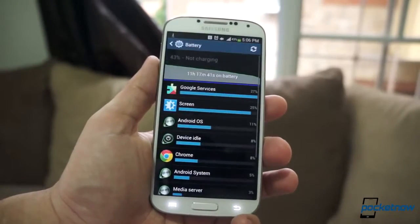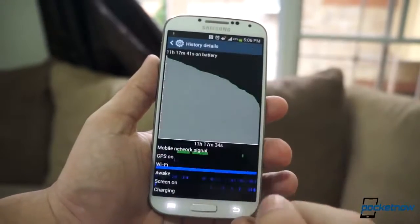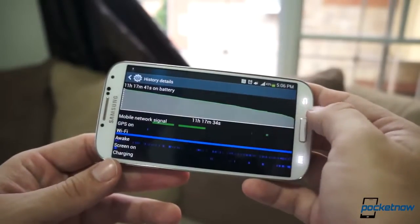Its battery is also good. It won't go past a full day of hardcore use, but if your usage is tougher than mine — which I find it tough to believe — you can always swap the battery, which is also great to have.